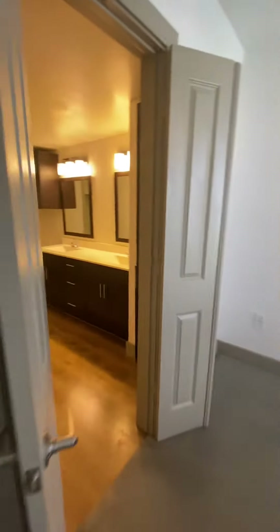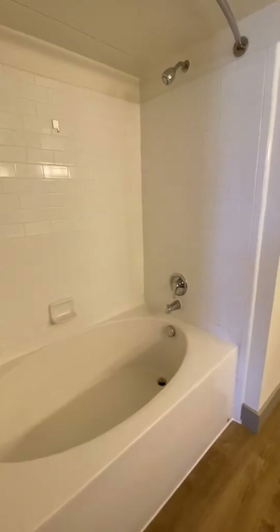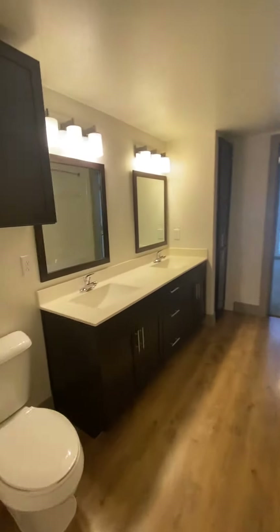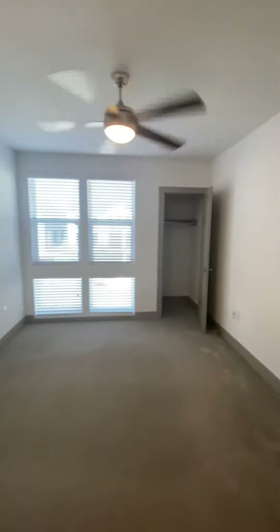You've got two very similar size bedrooms, both with awesome double vanity bathrooms. This one is going to have a garden shower and tub combo, plus a nice walk-in closet. Again, double vanity — and this is going to be considered the smaller bedroom — with an extra closet in the bedroom as well.